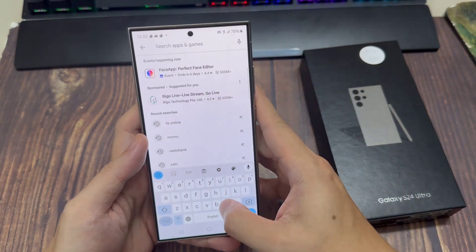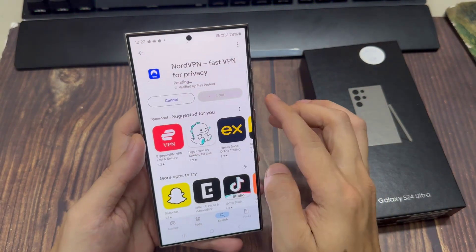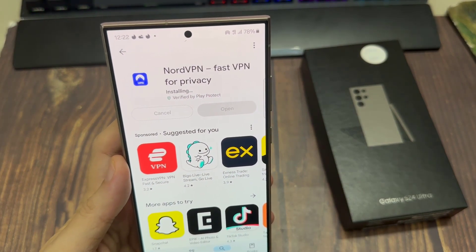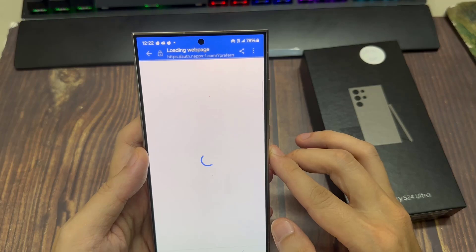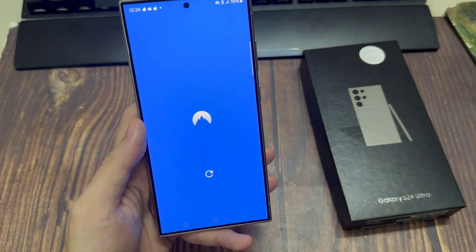NordVPN actually has an app you can download and quickly sign into in the Play Store. Once you're logged in, you're going to be able to connect anywhere in the world within seconds. I'm going to show you an example and hold my phone up to the camera, but the connection times are almost instant. When you're connected you stay connected, unlike a lot of the other free VPN apps.